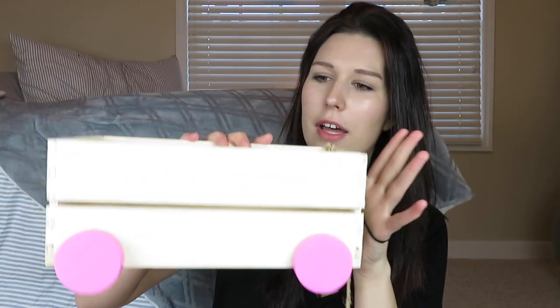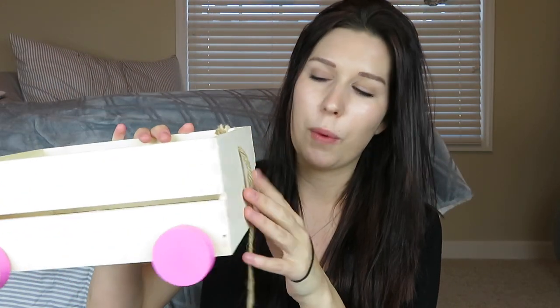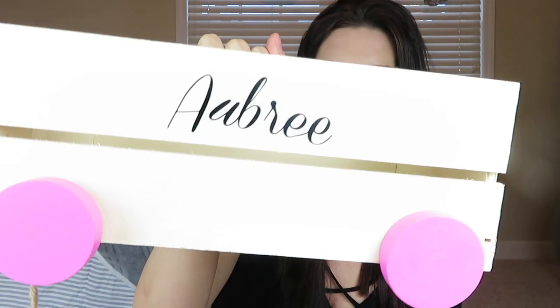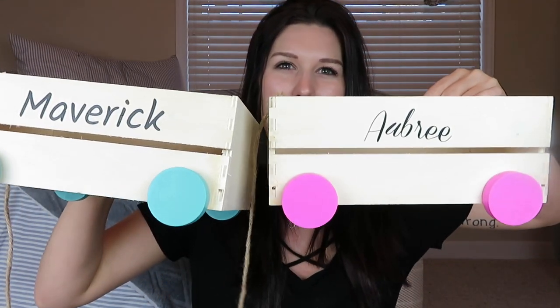Their baskets are going to be these little wagons — pool wagons that I got from the dollar spot at Target. They're just these wooden garden crates and they're $5. I took my Cricut and did the heat press on them, so it kind of looks like it's painted on there and I really love it. This one's Aubrey's and then Maverick's is blue. I did different fonts for them to match their personalities. I loved these little baskets.